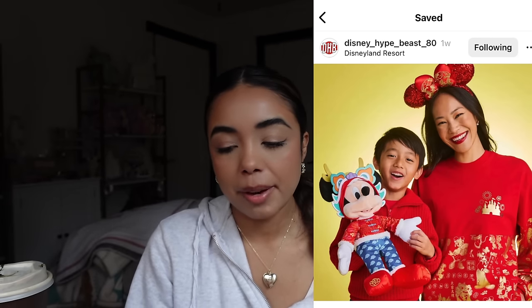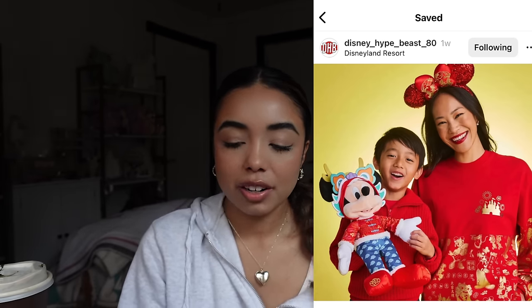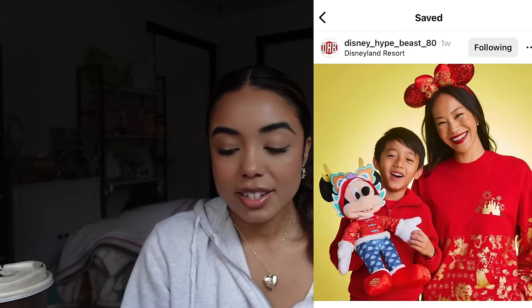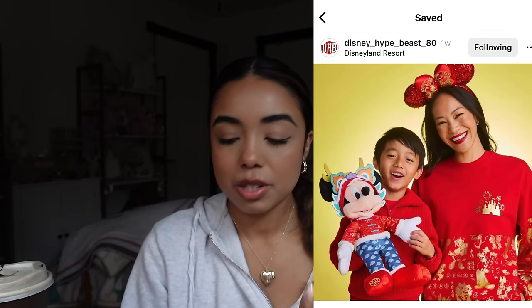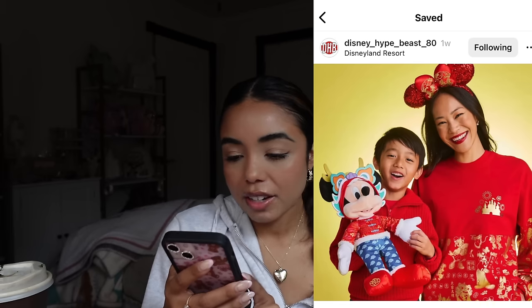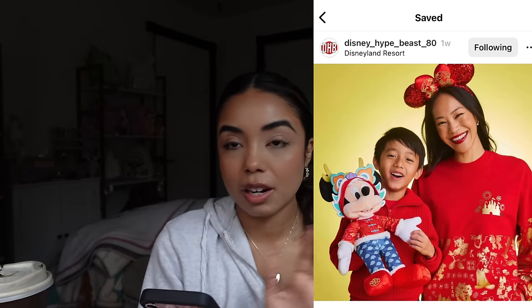There's also a Mickey plush wearing a little dragon headband — I think he's cute, especially if you celebrate Lunar New Year. But I'll be skipping over the entire Lunar New Year collection. I also don't really celebrate Lunar New Year, so I feel like there's no immediate pull to it, and that's definitely part of the reason why I'm not really into the merch. I'm sure there's definitely going to be way more to come.